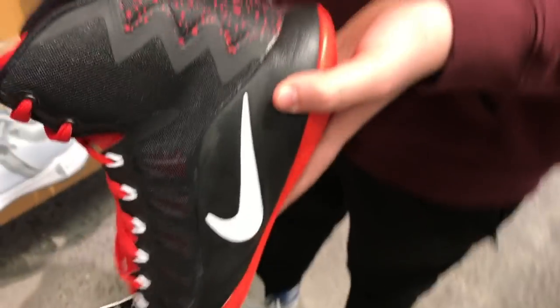Every shoe has a toe box. These shoes, they hurt me whenever I do like this. When I blow it up, they hurt me right here.